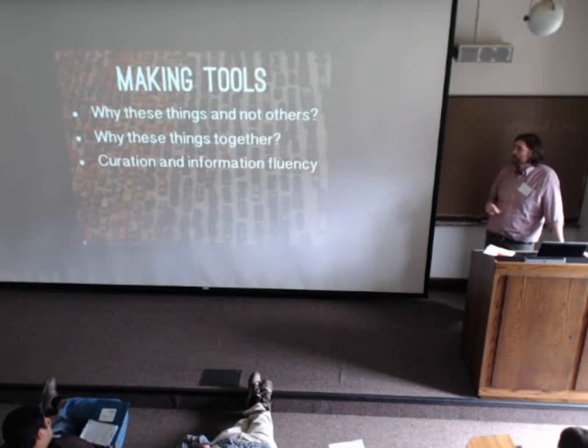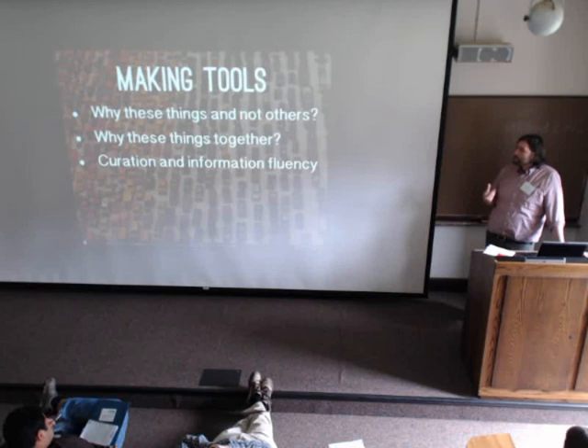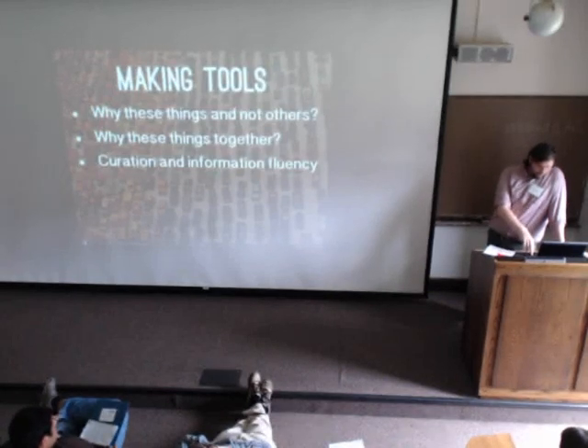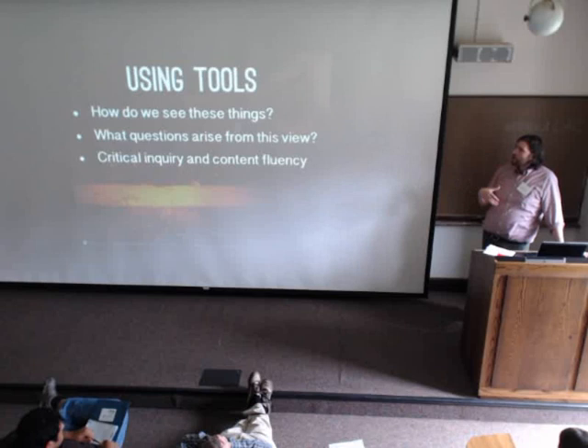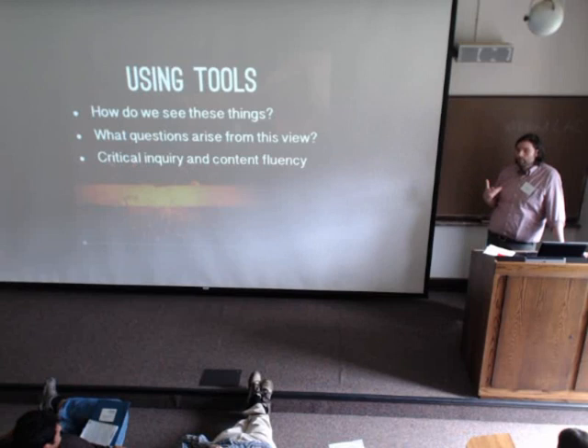Students were getting two kinds of learning outcomes. They were asking the questions of curation: why these three citations when they have 20 others? What makes these representative? Are you covering some sort of breadth? And they were getting information fluency outcomes — thinking about fields of data in a spreadsheet, thinking about how systems are built. It became a very gentle way to introduce them to digital humanities without taking on actual programming, which, as we know, can take a whole course.